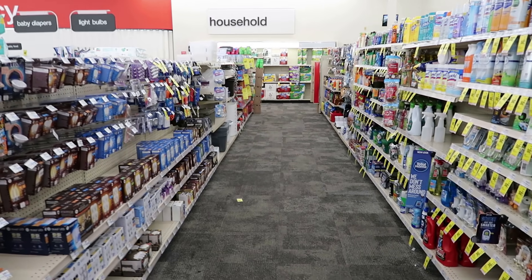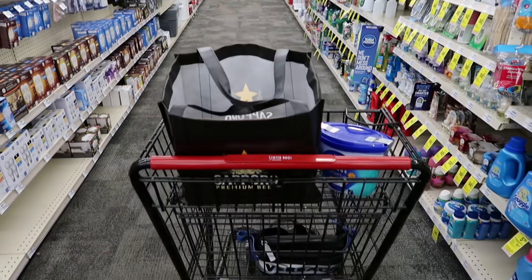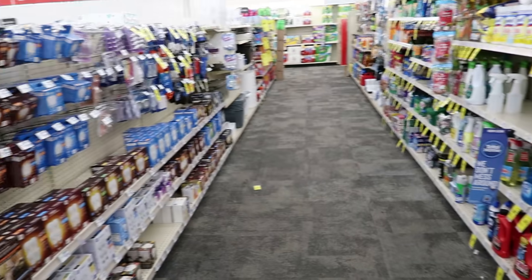Hello guys, good morning. I'm here at CVS. It pays to get here super early. I got me a cart. It's gonna be a good day.